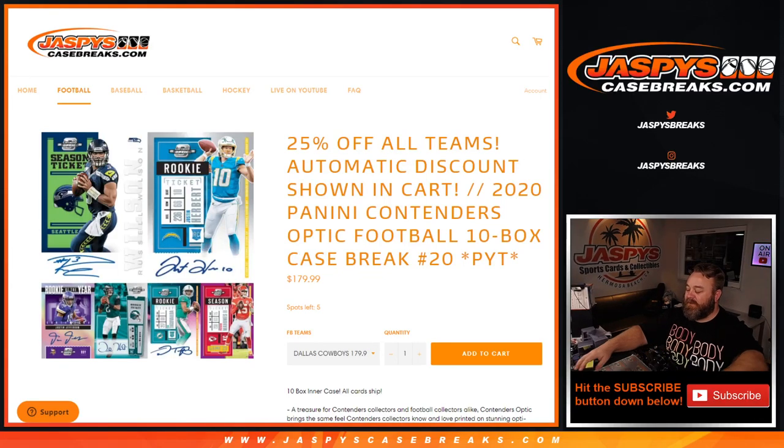Hi everyone, Sean with JaspiesCaseBreaks.com here doing 2020 Panini Contenders Optic Football 10-box case break, pick your team number 20, where all cards ship and we're looking for lots of good stuff. This is pick your team 20, the second inner case from a master case that started with pick your team number 19.